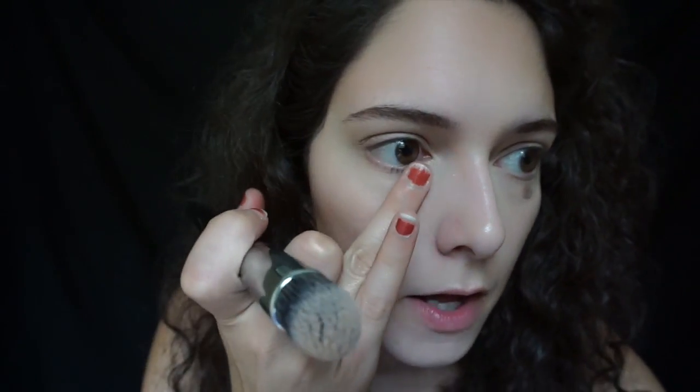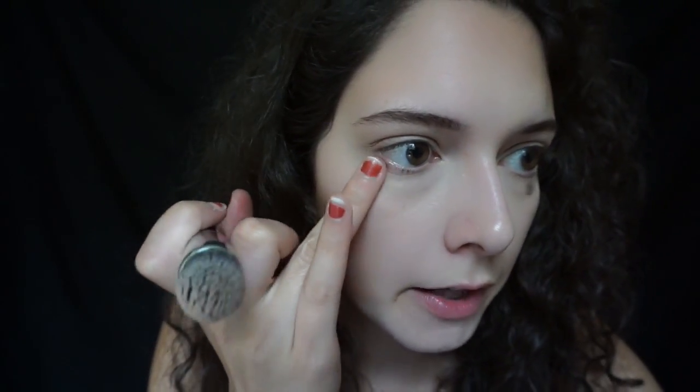Right off the bat it blended out really smoothly and really nicely. Let me bring myself in a little bit closer — I like how it really brightened up my under eye. It's not caking up under my eyes, which I'm all about with concealer. I hate whenever concealers feel cakey and thick like they're going to immediately crease.